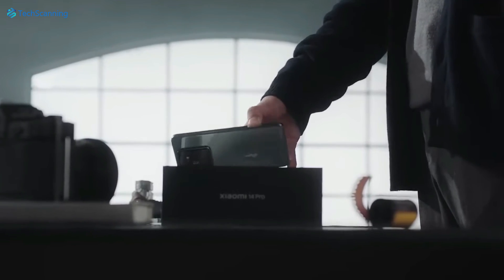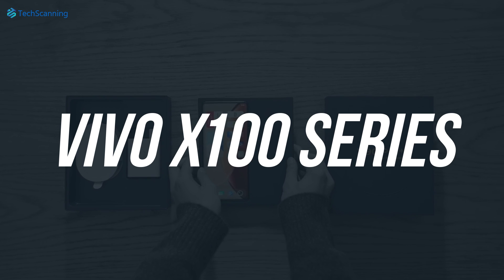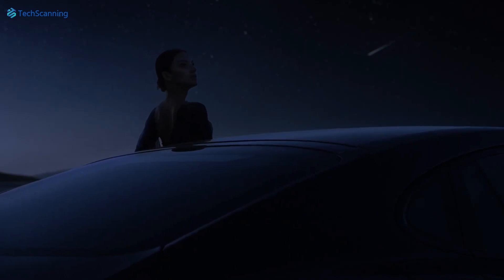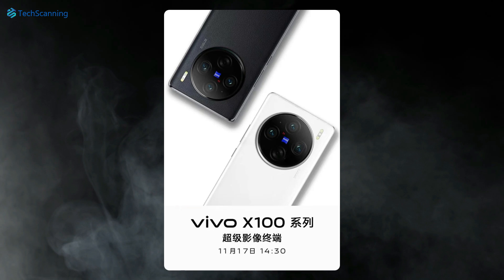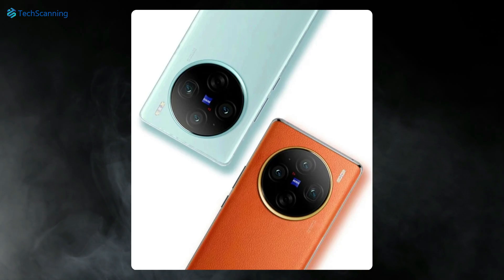Hey lads, TechScanning here. So after Xiaomi, Vivo is all set to launch its flagship lineup, the Vivo X100 series. While we have received different leaks in the past about the lineup, a few days back the brand has shared a couple of teasers confirming their design language and different color options for the Vivo X100.